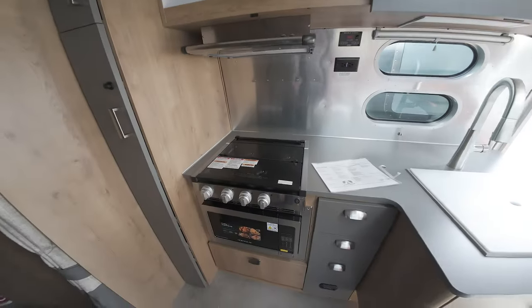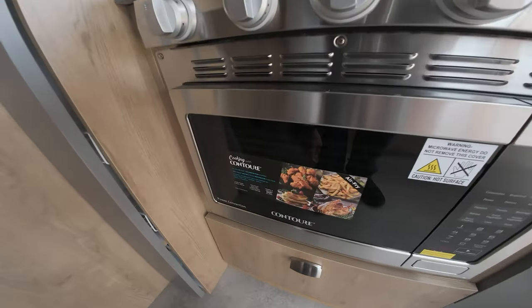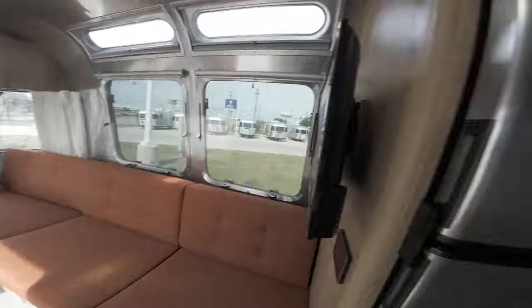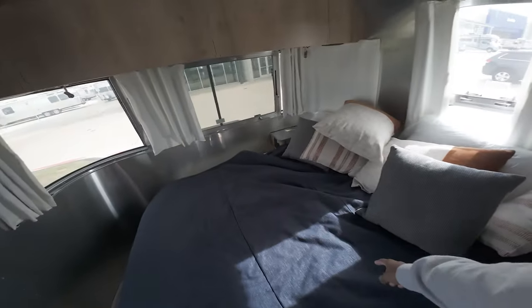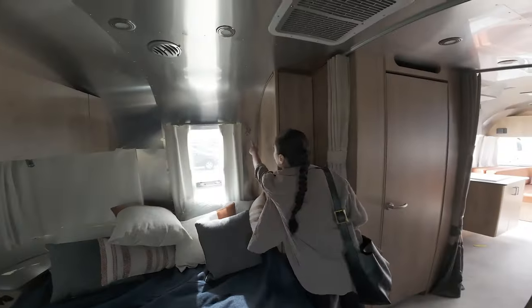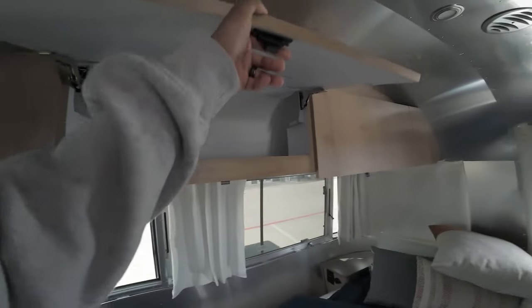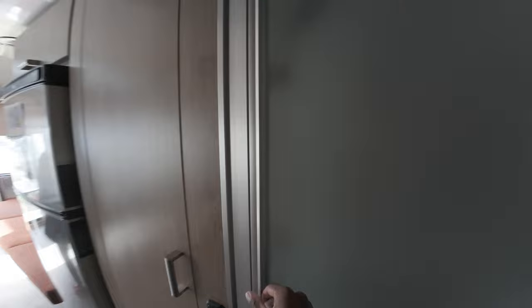Extra foam, shade covers up top, and there's a nice light coming in. The cooking area has a stove top with a glass cover, knobs, microwave, and air fryer. The cabinets have latches that flick up and come out — pretty cool. This model has a queen-size bed and it's nicely set up with lots of lights and storage.